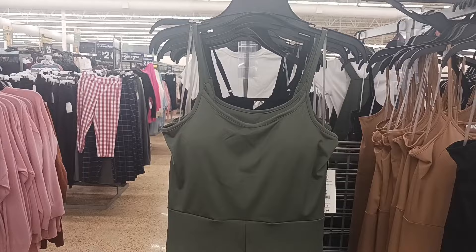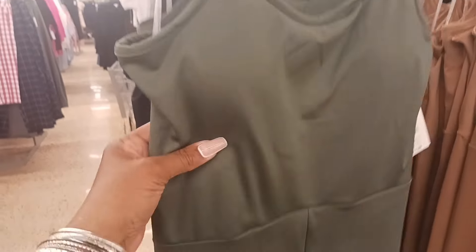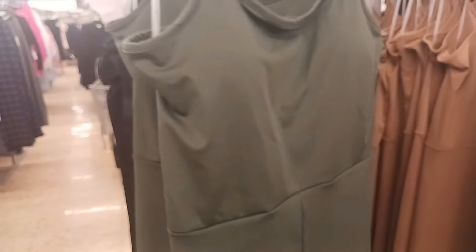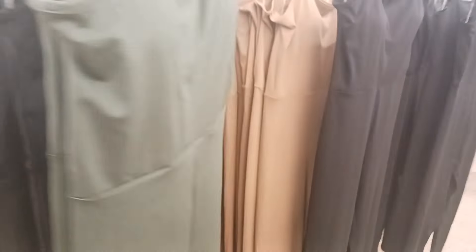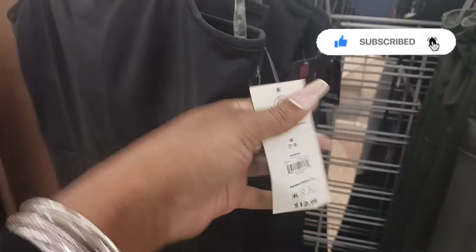On the back side of that rack we have these bodysuits by No Boundaries. It's stretchy and you have a little cup on the inside. These are $12.98 and they come in a variety of colors — green, black, and tan or light brown. Again, No Boundaries at $12.98.